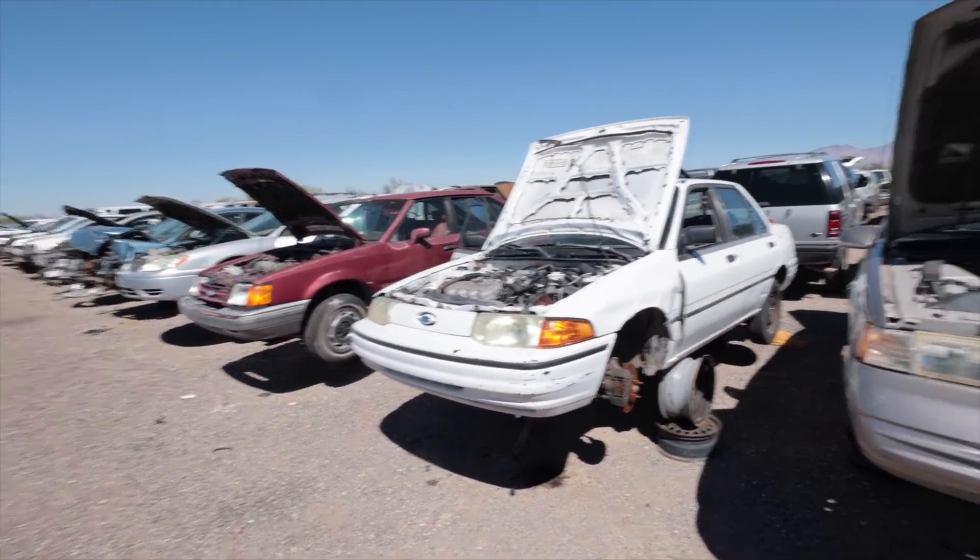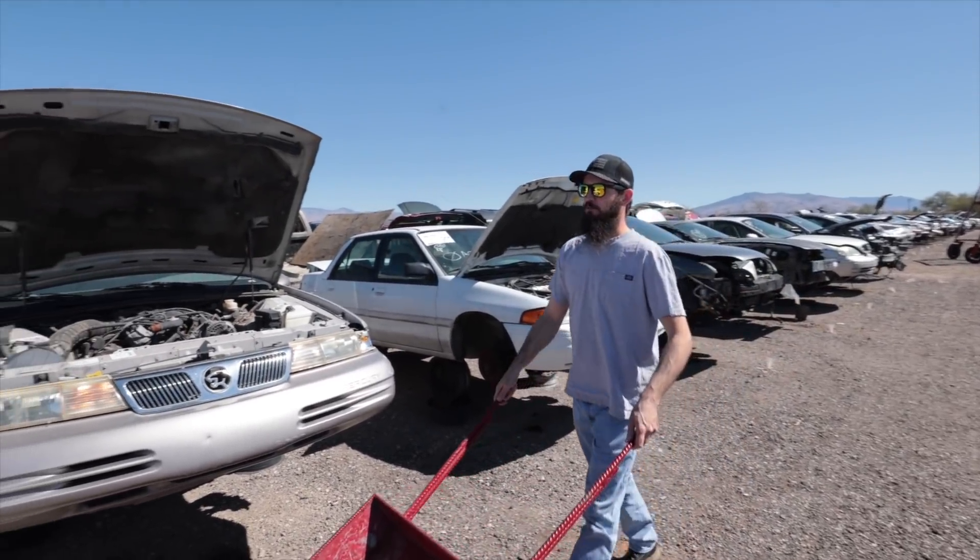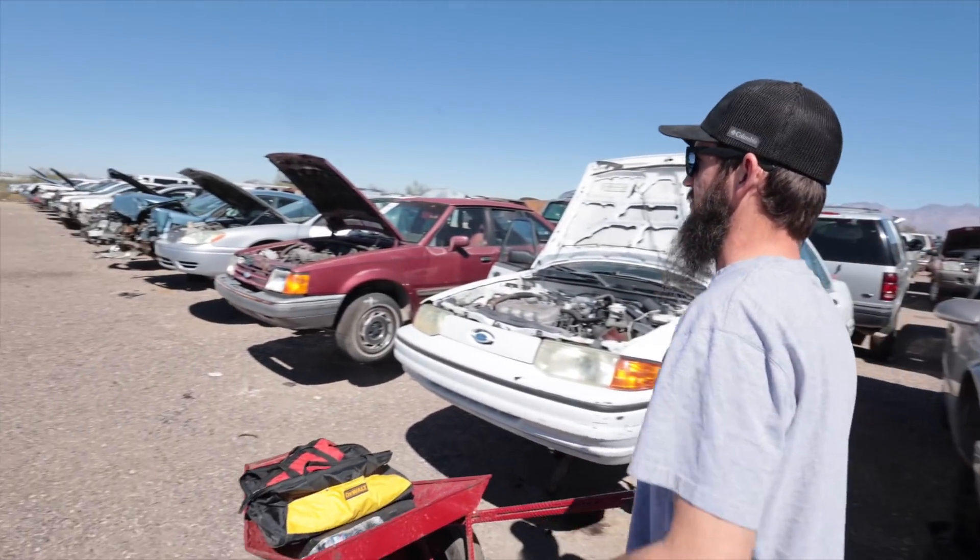There was an SVT Contour here last time I was here — it's probably still here because I recognize a lot of these cars. Just because I'm here to get stuff for a Ranger is why I'm highlighting a lot of Ford stuff. But don't worry, I like all makes and models of cars, so I'll try to capture some other stuff.